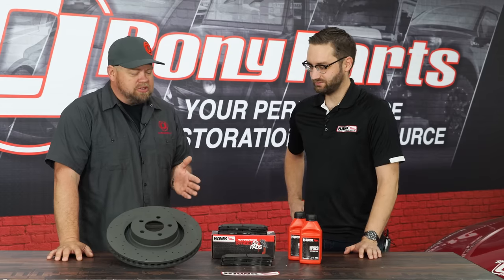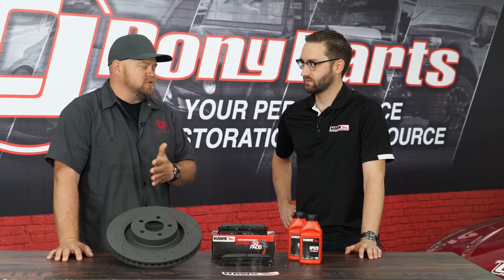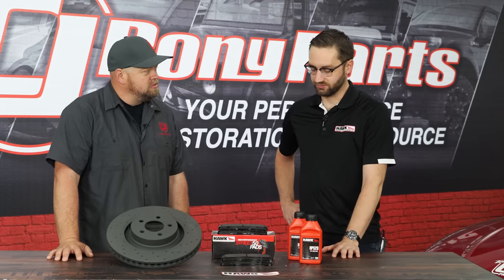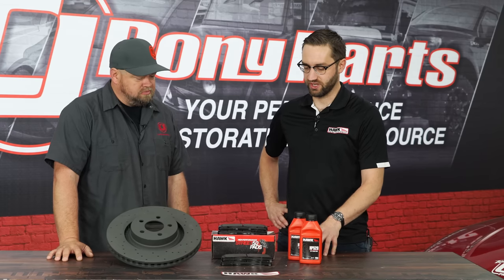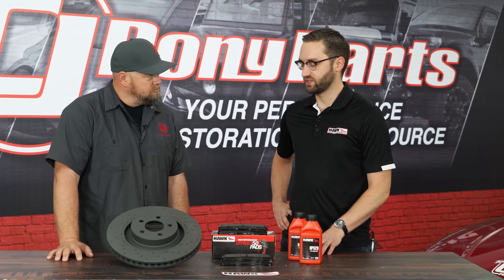Is there any kind of proprietary technology that Hawk runs — patents or things that separate you guys from your competitors? I think it's really our research and development facility. We have over 20 dynos and a team of engineers working every day to develop new friction material. We really leverage that experience in each compound that we offer.